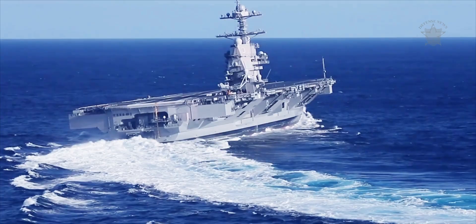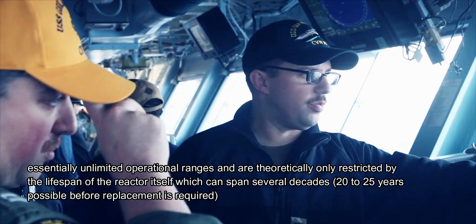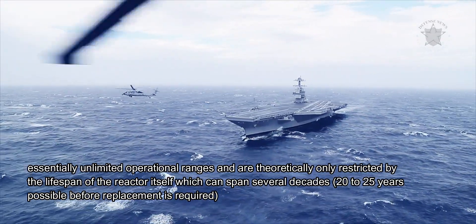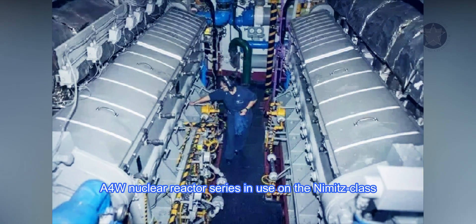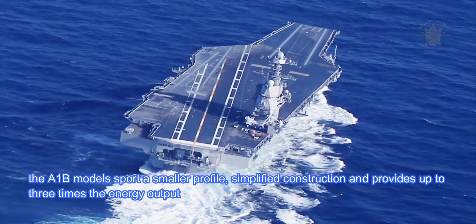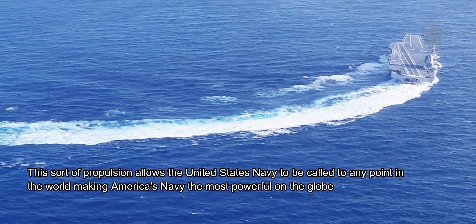Use of nuclear power, a U.S. Navy staple, features essentially unlimited operational ranges compared to competing global carrier designs, theoretically restricted only by the lifespan of the reactor itself, which can span 20 to 25 years before replacement. Compared to the previous A4W nuclear reactor series used on the Nimitz class, the A1B sports a smaller profile, simplified construction, and provides up to three times the energy output, allowing the U.S. Navy to be called to any point in the world.